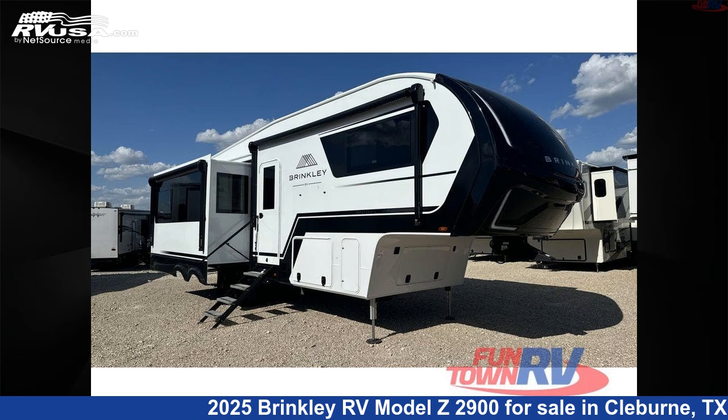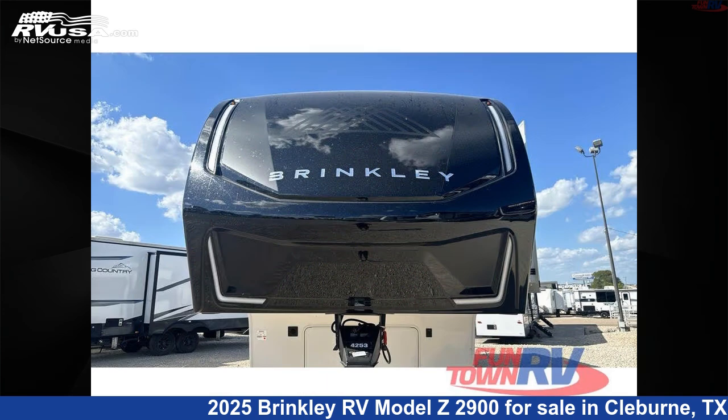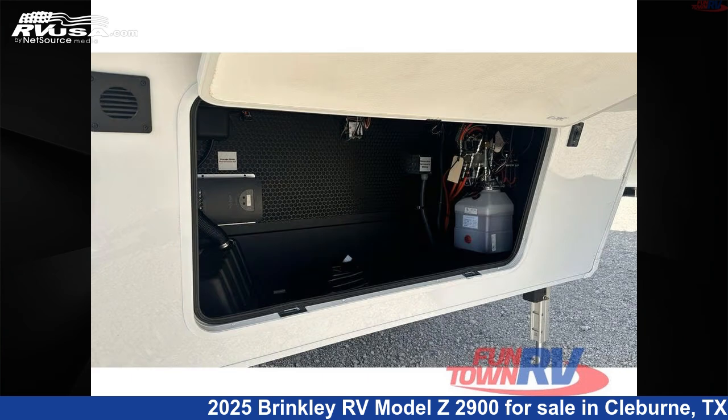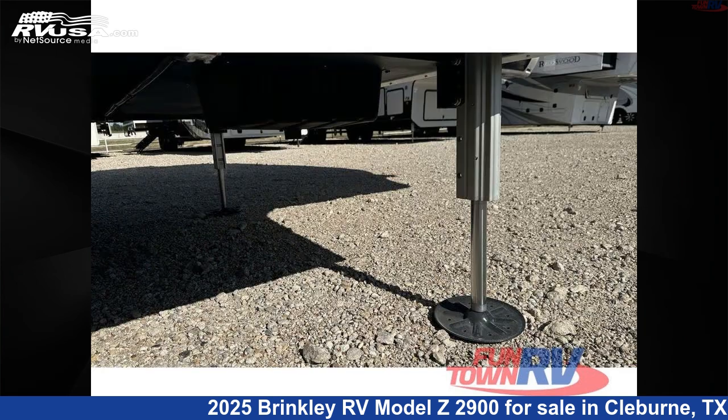This 2025 Brinkley RV Model Z2900 is a fifth-wheel RV. It is located in Cleburne, Texas 76031 and is offered for sale by Funtown RV, Cleburne. Click the link in the video description to visit RVUSA.com and see more photos as well as the current price.